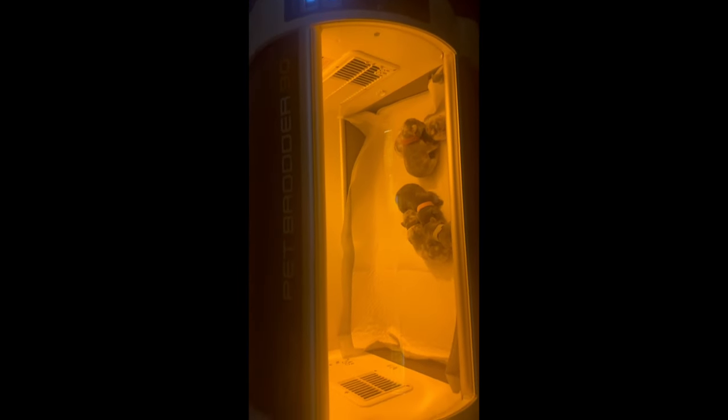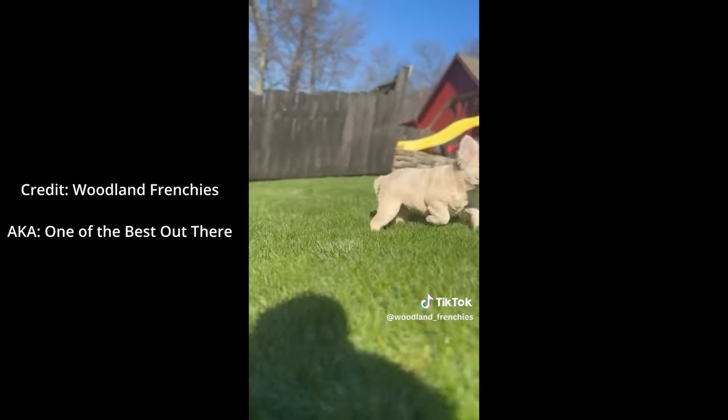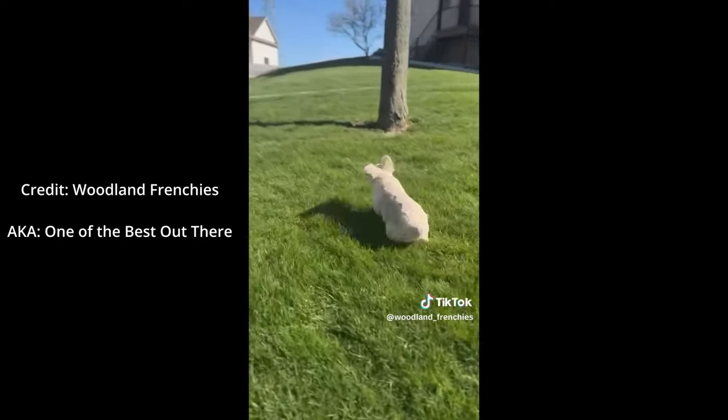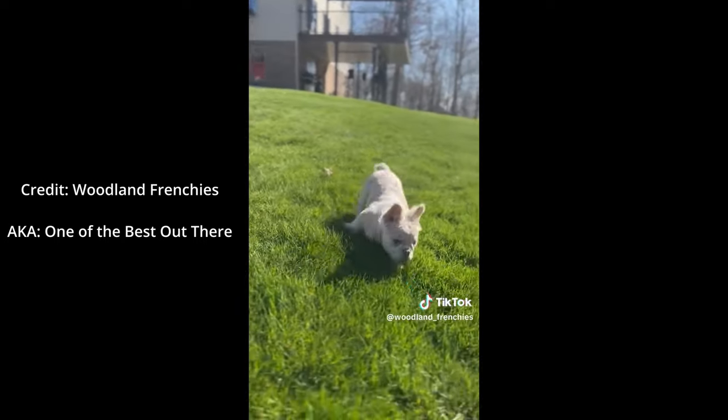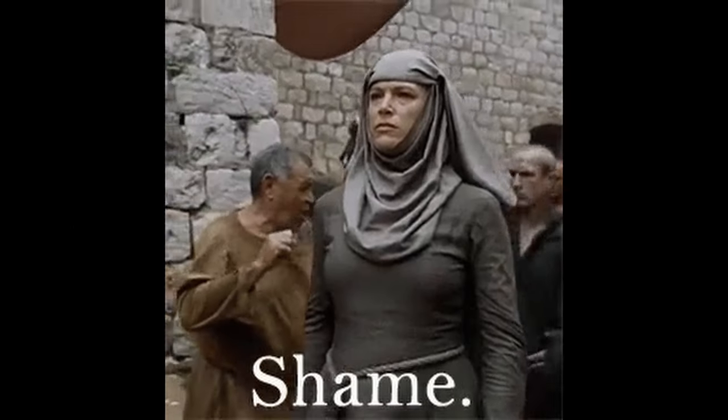Sure, there are great-looking dogs with outstanding structure and conformation, and this should be heavily considered when breeding. But you can't breed DNA into a dog if it's not present in either of the parents. The DNA combinations are what make some versions of this breed more expensive than others, and for the very best breeders out there, they knock it out of the park with great structure and rare DNA combinations that assure consistent, great-looking offspring over and over.